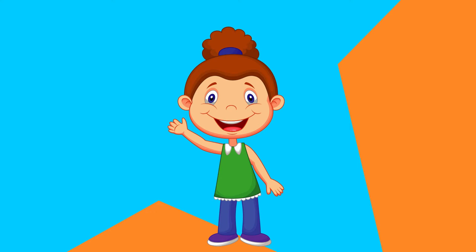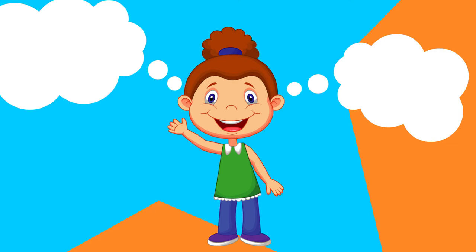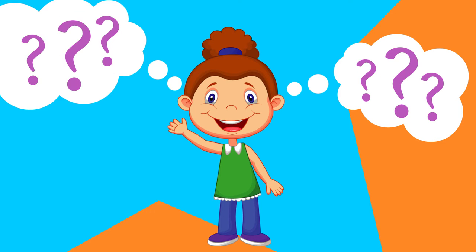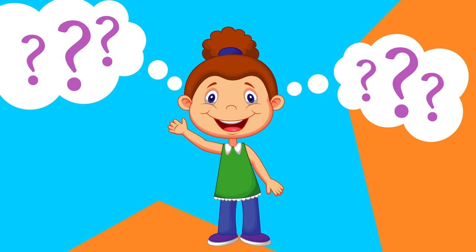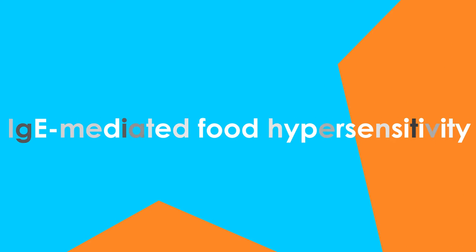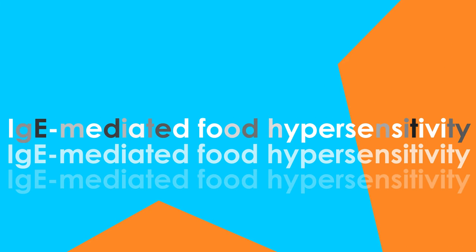We all probably know someone who avoids certain foods for one reason or another, be it gluten intolerance or a full-blown shellfish allergy. But what exactly is a food allergy? Unlike a gluten intolerance, a food allergy is classically defined as a type 1 IgE-mediated food hypersensitivity.